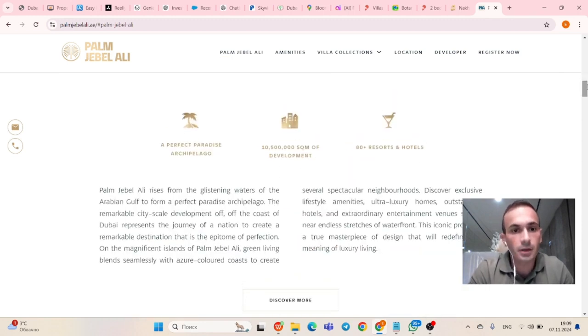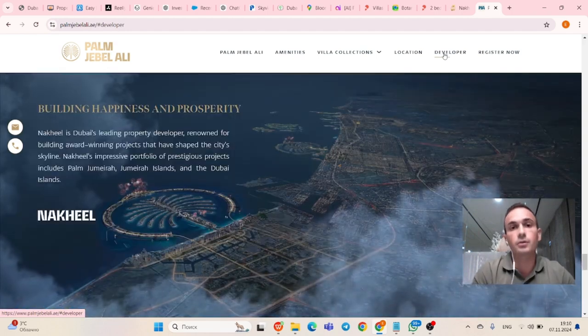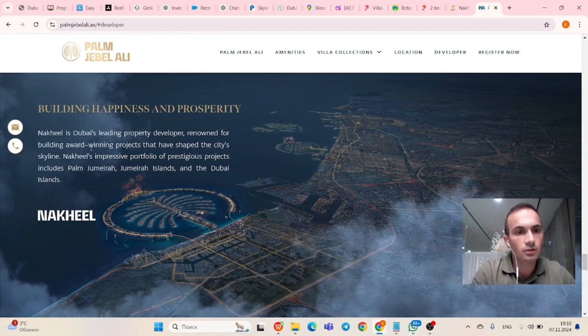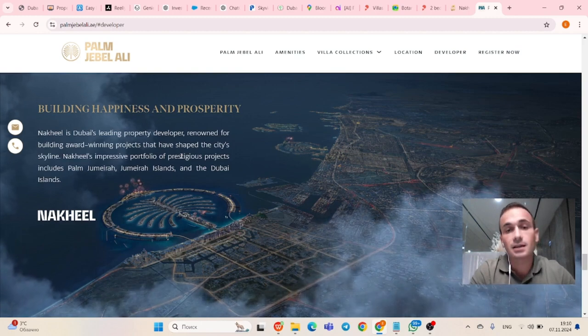Nakheel provides us all kinds of information. First of all, it's going to be a man-made paradise with 10,500,000 square meters of area. It will consist of 80 plus resorts and hotels. Nakheel is the developer who has built Palm Jumeirah, Jumeirah Islands, Dubai Islands, and more — Dubai's leading property developer, renowned for building world-winning projects that have shaped the city's skyline.